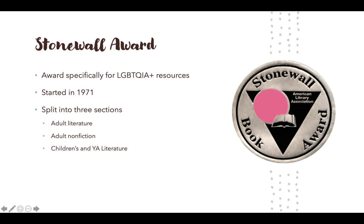Another great place to look is the Stonewall Award, which is an award given specifically to LGBTQIA plus resources. This award was started in 1971 and is split into three sections: one for adult literature, one for adult nonfiction, and one for children's and YA literature. This award could be a really important and valuable resource to have represented in the library collection.